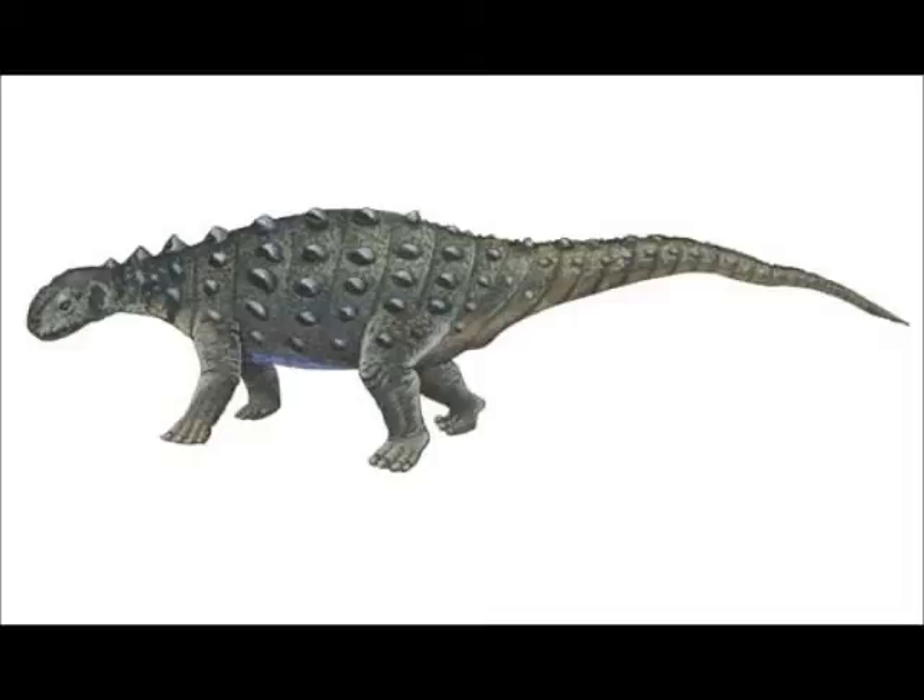I can never pronounce this one — Sarcalestes — which means 'Flesh Thief.' This is a weird looking dinosaur. I believe it's about 3 metres in length. It was discovered in 1893, so quite a considerable amount of time ago. It has a cool name, I like the cool English name, but it's not really that significant as a dinosaur. Still a cool dinosaur in my opinion, so yeah, that takes the number 15 spot.